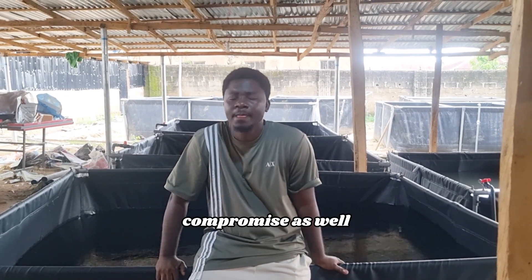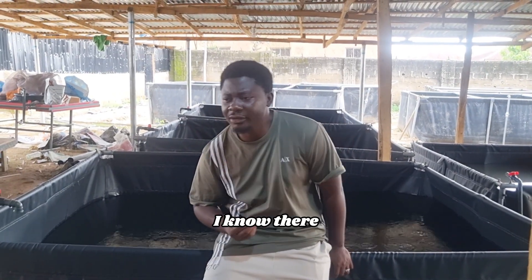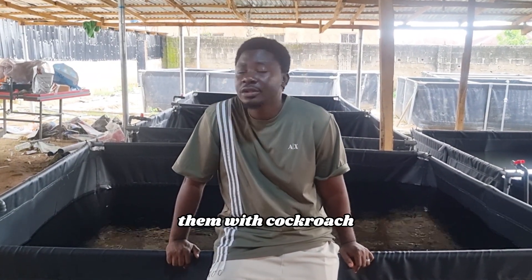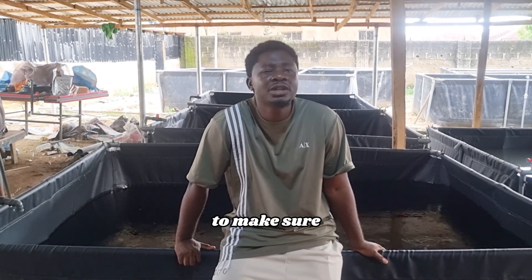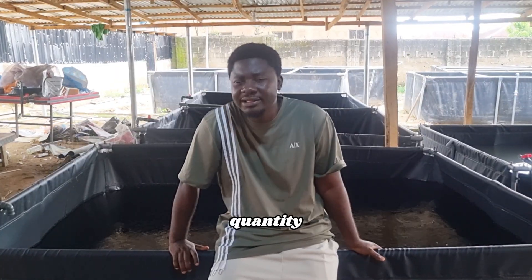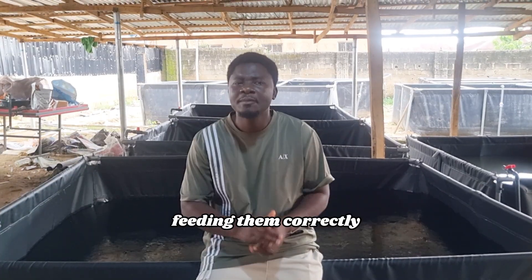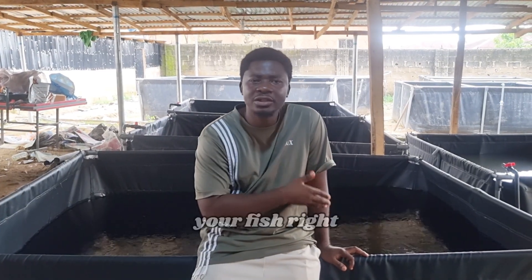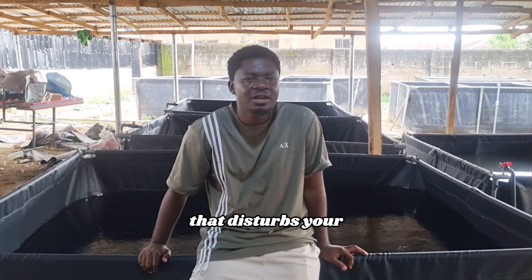Number four is good feed and feeding. That is one thing you cannot compromise as well. The truth is, feed is actually very expensive now, but it does not mean you start cutting what you're supposed to feed your fish. Make sure you have the money to take care of the right quantity — if your capacity is 100, please do 100, don't do 500. Make sure you're feeding them correctly with good feed. You don't buy expired feed because it is cheaper — it is going to affect your fish. Expired feed produces harmful substances like aflatoxin that disturbs your fish a whole lot.